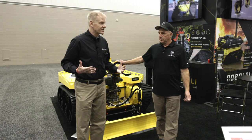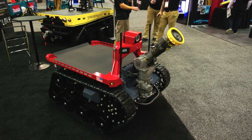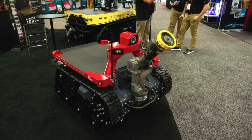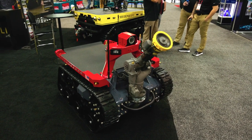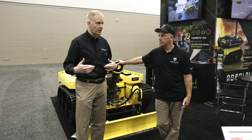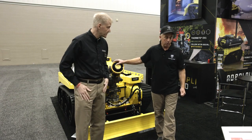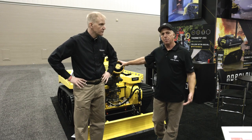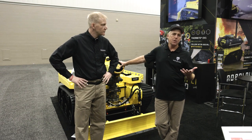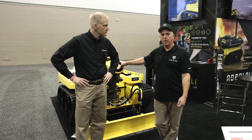Do you have any advice for fire departments in a similar situation that might not have a budget the size of LA City's — where even there it takes time to get the money into the budget — what advice would you have for fire departments that are in need of something like this and are starting to go through the process?